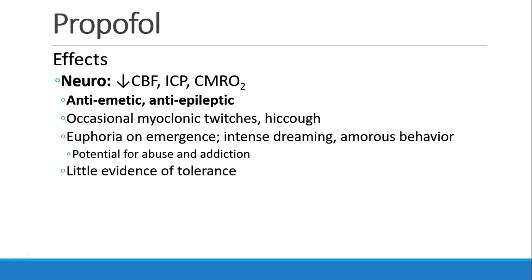Propofol does have potential for abuse and addiction, but there's not a lot of evidence of tolerance in most patients who have multiple exposures to propofol.